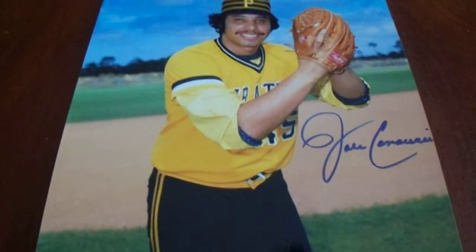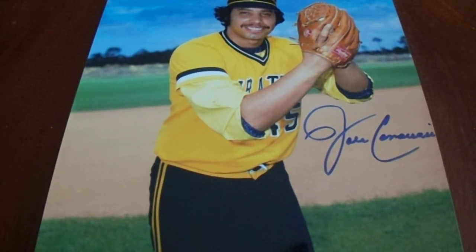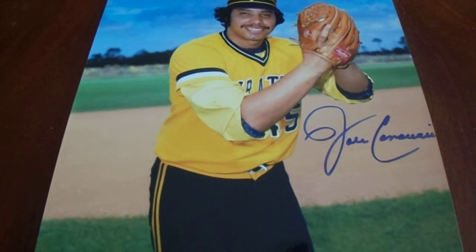Hey there YouTube, it's Matt Boller and welcome to this video with nine autographed Pittsburgh Pirates photos. These are Pirates players from the 1960, 1971, and 1979 World Series teams.